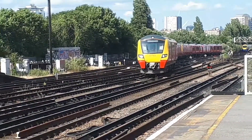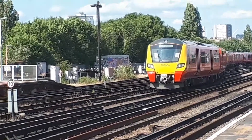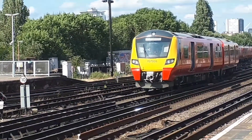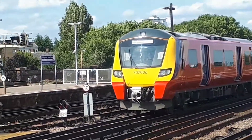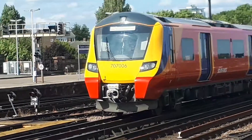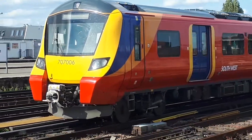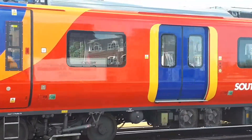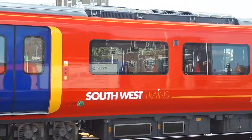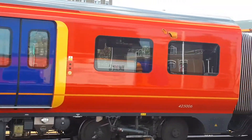Here comes one of those ill-fated 707s which are not in service sadly because of a franchise change. They'll be gone in a few years, unfortunately replaced by the new Avenger fleet from Bombardier. This is 707-006 coming by. Should be riding on those now — don't know why they keep having technical issues.